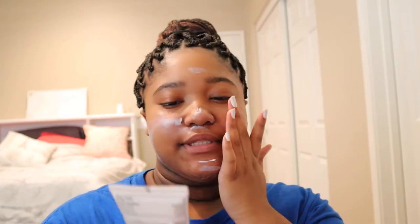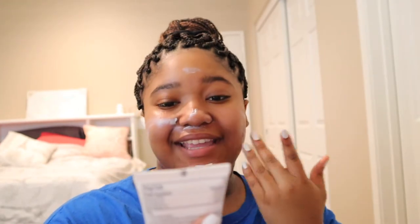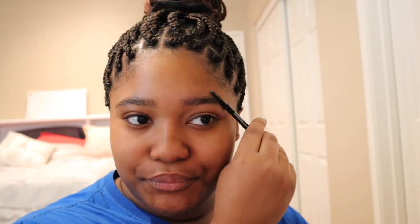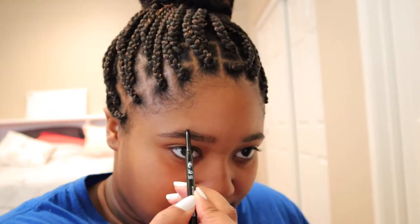For moisturizer I'm using the Picture Perfect Daily Moisturizer with SPF 15 from Formula 10.0.6. If I'm looking over here, it's because that's where my mirror is. I'm gonna do my eyebrows first with the CoverGirl brow pencil in the shade Rich Dark. To be honest I don't think it's that dark because I have pretty dark eyebrow hairs and it comes out kind of reddish on me. I haven't gotten them waxed in a long time — I bought a waxing kit but I'm too afraid to mess up my own eyebrows.